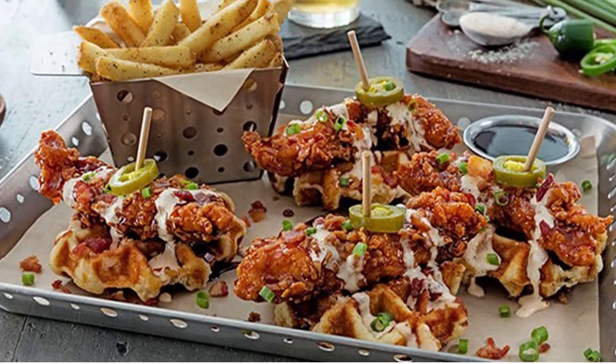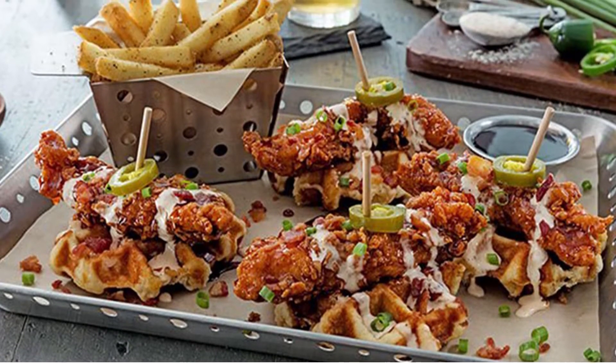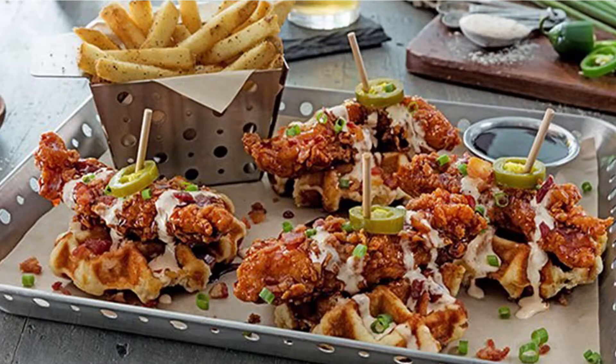Number 5: Chili's Honey Chipotle Crispers and Waffles. Chili's puts their own take on chicken and waffles by topping the creation with bacon, jalapenos, and ancho chili ranch. Served with fries and a honey chipotle sauce, this meal comes in at 2,510 calories, 40 grams of fat, and 4,480 milligrams of sodium.